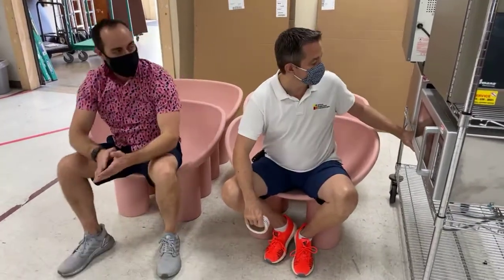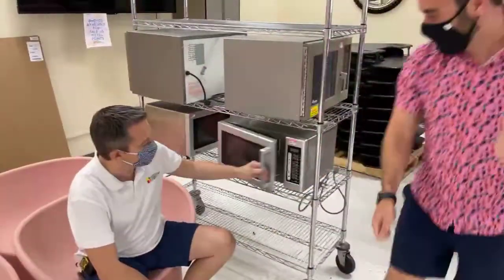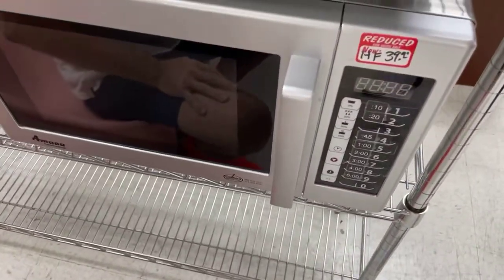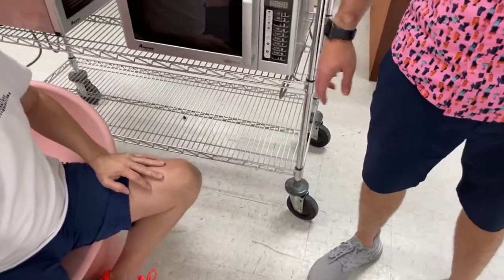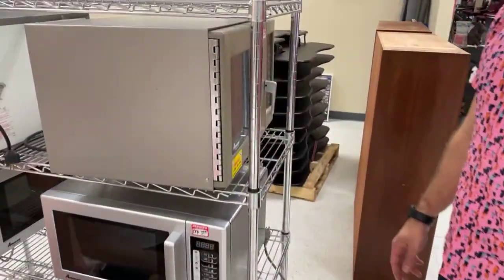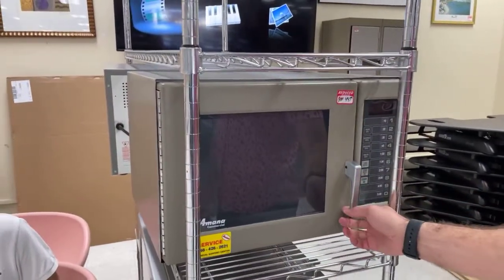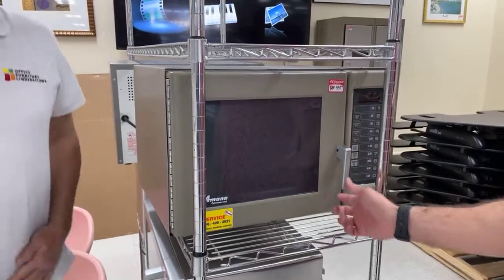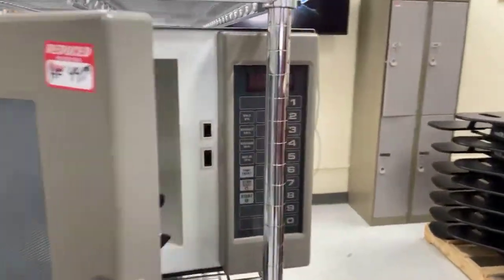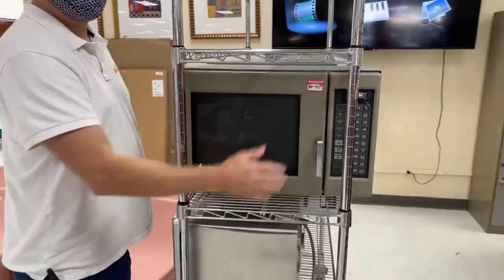Speaking of beards, we have microwaves. These are commercial microwaves — stainless steel looking. They say commercial, and they're a Manna commercial brand. We don't know much about them other than they look in great shape. We have two small ones at $39.99 each and two big ones at $49.99 each. At Thanksgiving you could put a small turkey in there — just don't put a carp in there. We've had that happen here.